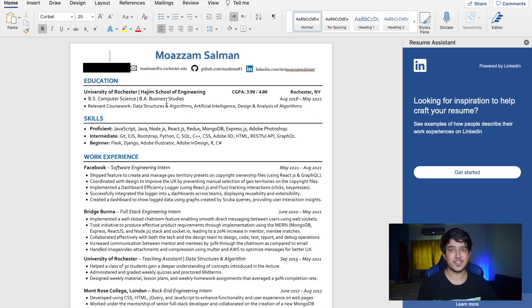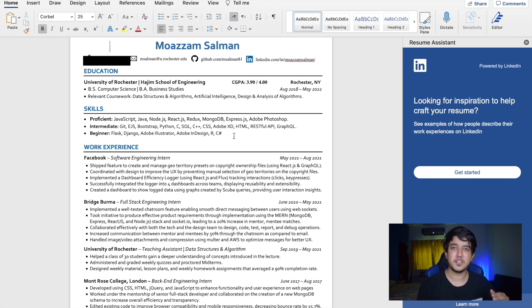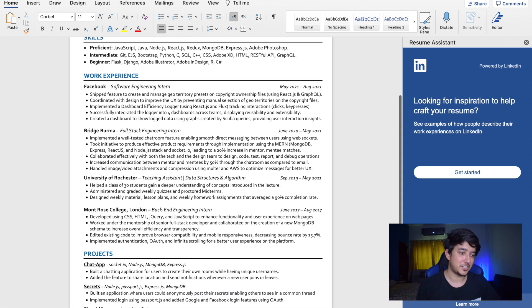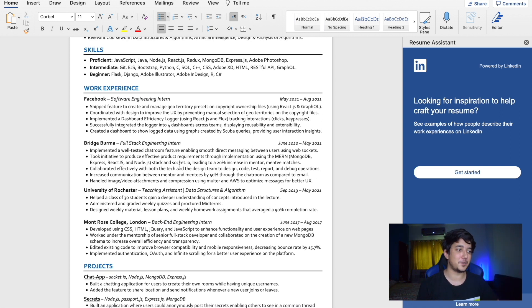The resume that got me into Google isn't that different — I mainly added my Facebook internship experience to the existing resume. One change is that I moved skills to the top because it makes more sense: skills show what you know, and then work experience and projects justify how you used those skills. You can also notice my GPA decreased slightly because applying for internships takes a lot of time. I also adjusted the title to 'Backend Engineering Intern' depending on the position I was targeting.